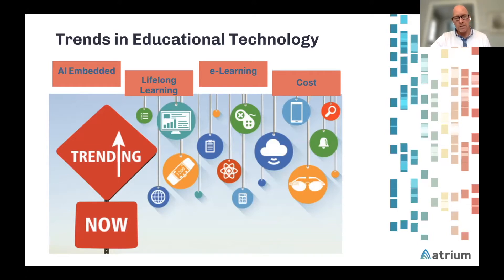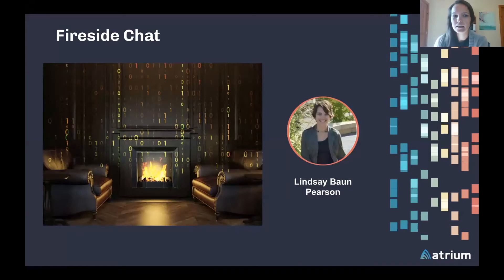I want to invite Lindsay Bond to join us and walk through some questions. Lindsay, are you there? Good morning. Thank you for joining us. Lindsay, maybe you can introduce yourself and your role at Pearson. Sounds great. I am a senior data analyst manager on the data and analytics team for Pearson North America online learning services. I've been at Pearson for about eight years in different roles, all related to using data to inform business decisions.